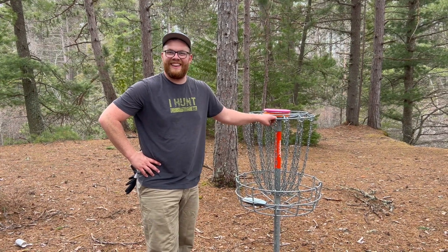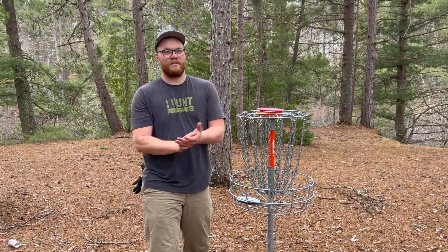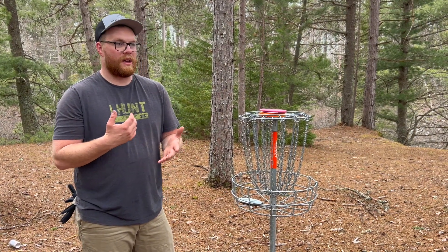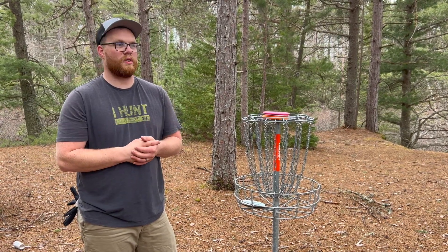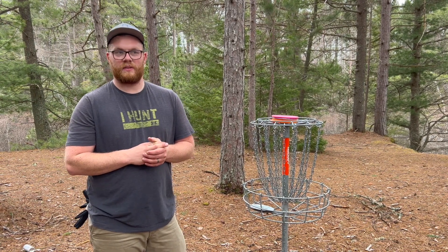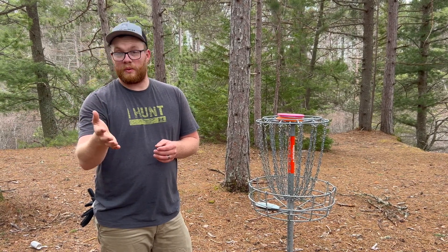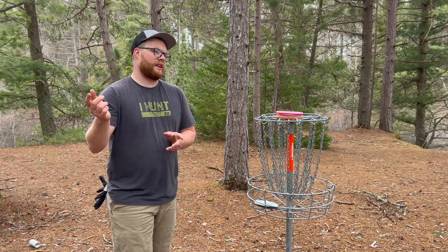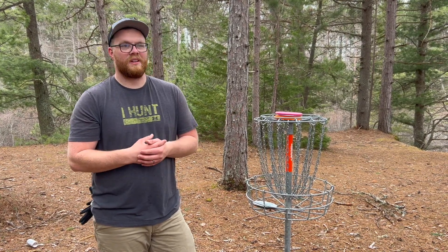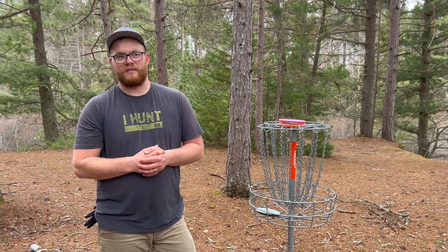That wraps it up. If you guys made it all the way to the end — thank you for watching. The last few holes weren't great but it's a pretty nice course. Honestly, if I play this again with my whole disc golf bag I might do one or two strokes better. I'm still an amateur golfer. If you're up in Grand Marais, this is the only disc golf course up here — come check it out. It's a lot of fun, with cool holes that go next to the river.